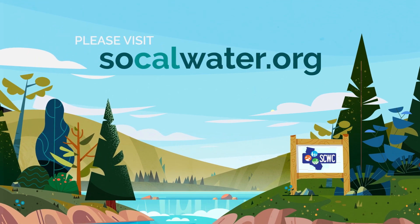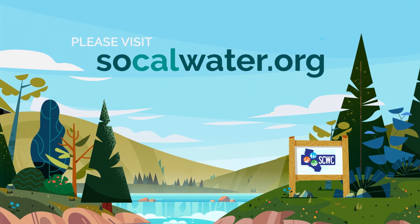To learn more, please visit www.socalwater.org.